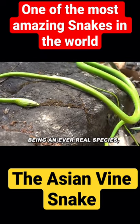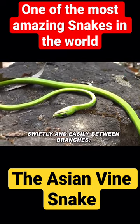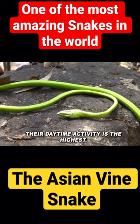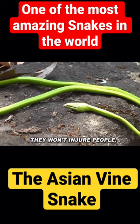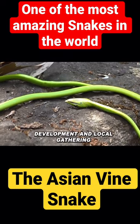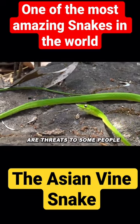Being an arboreal species, they spend much of their time in trees and move swiftly and easily between branches. Their daytime activity is the highest. Despite having venom, they won't injure people. Development and local gathering for traditional medical uses are threats to some populations.